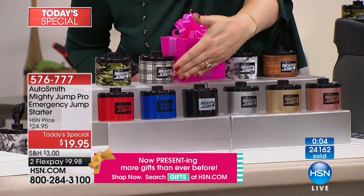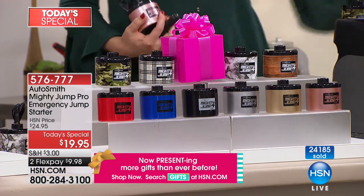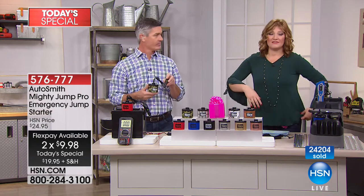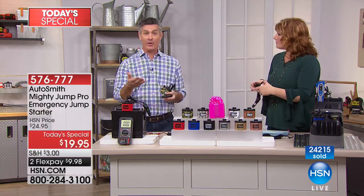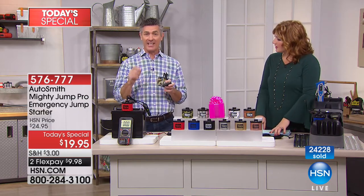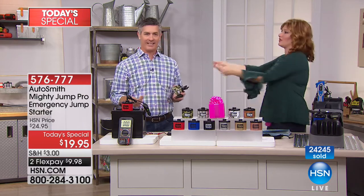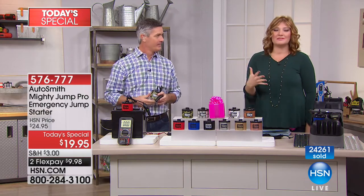Here are your choices: wood grain, marble, plaid, and camo in the prints; red, blue, and black in the solids; and silver, gold, and rose gold in the metallics — all on two flexible payments of $9.98. This is not a one-time use. You could even share it with a coworker whose battery dies at work. In the short dark winter days when you got to work early with lights on, this will get you back on the road.